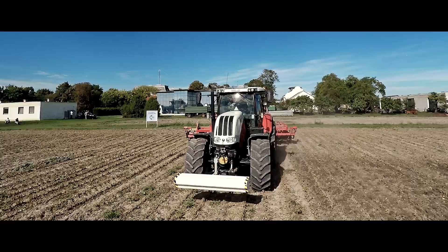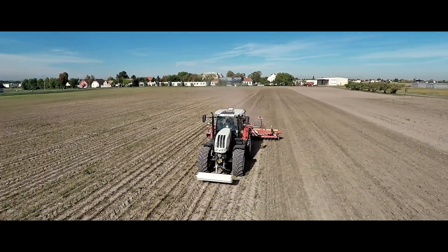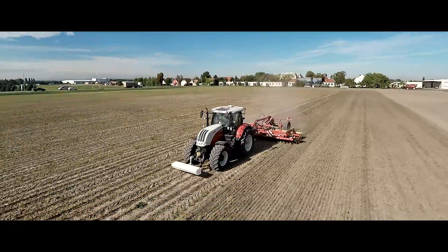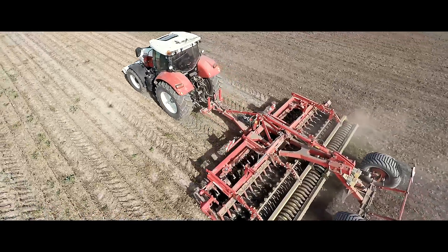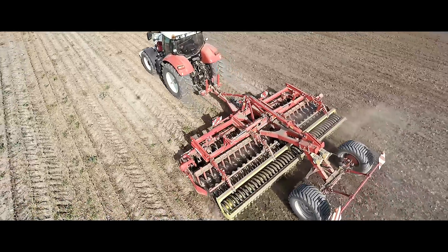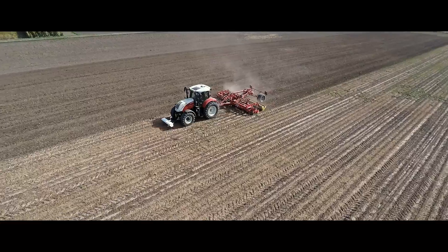The Topsoil Mapper can be used with every operation and is able to constantly collect soil data. By installing the Topsoil Mapper on the front hydraulic system, the user is able to obtain in a flexible way objective data for the subsequent tillage.